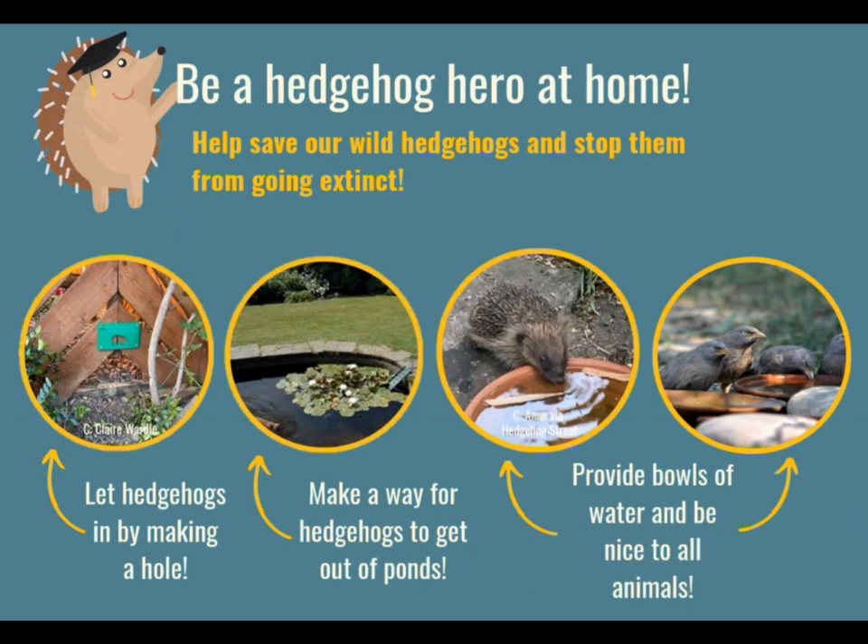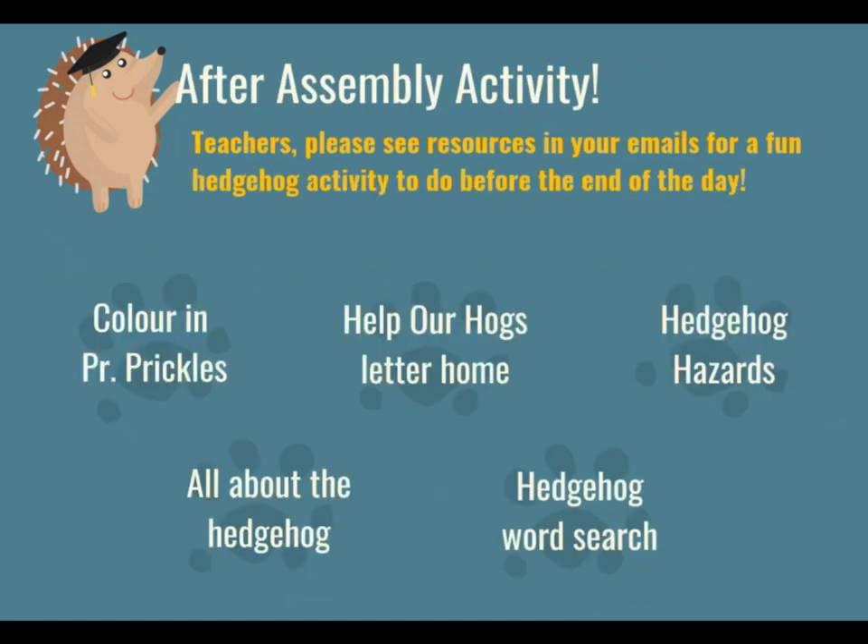I hope that you have learned that hedgehogs really deserve our help and that I've convinced you to become hedgehog heroes. After this assembly, we're going to send your teachers some fun activities — perhaps for you to do before the end of the day or later in the week. We've got some great colouring in, a hedgehog facts file, a word search, and a letter home template.